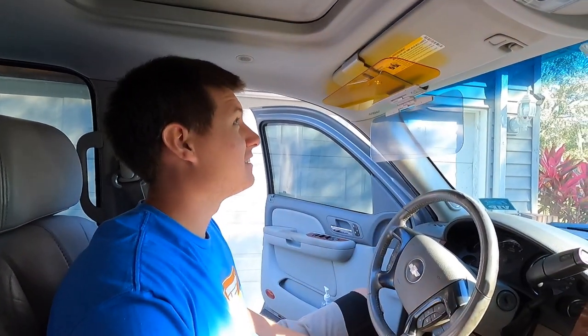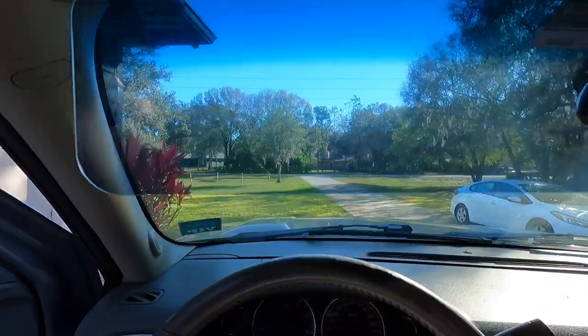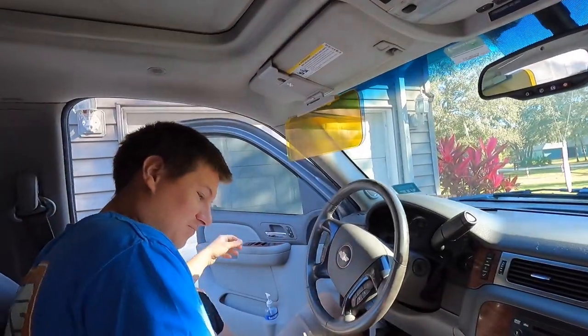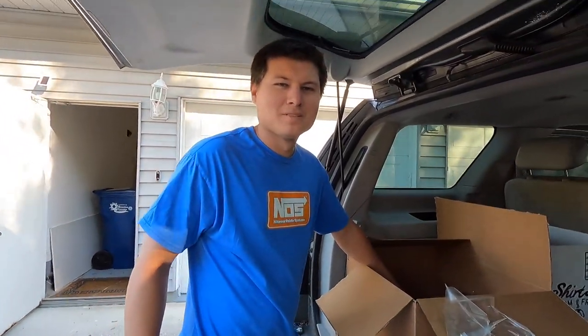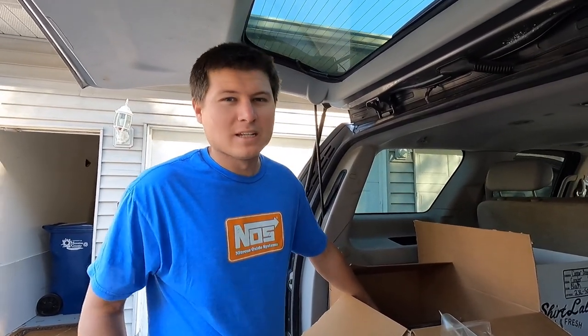Wow, extreme glare right now. I can see directly behind me, which is not ideal. But man, this is impressive. This is what I'm looking at, guys — that's without it, and that is with it. Look at that. What type of person would use something like that? Someone that has sensitive eyes? You're looking at them.